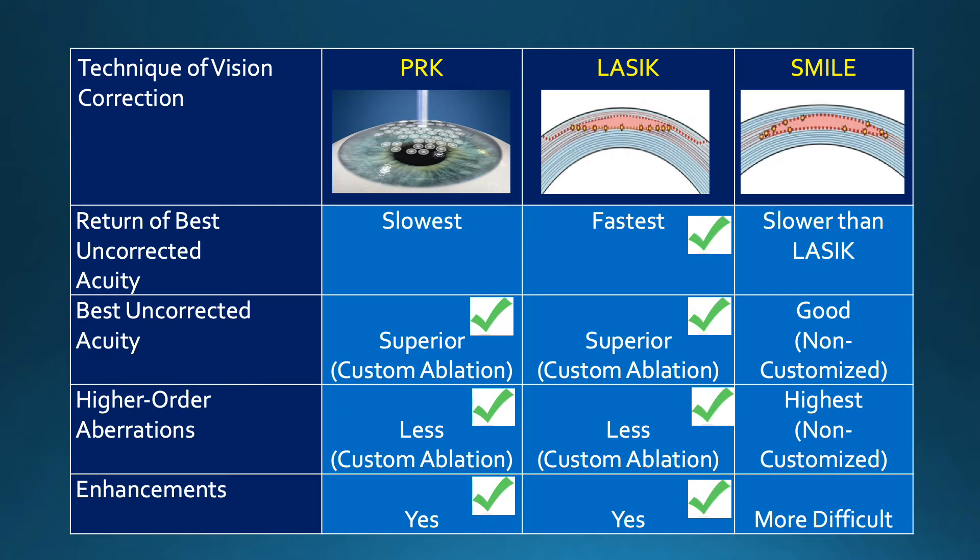Another important differentiating point is the return of best uncorrected vision, which is fastest with LASIK, followed by SMILE, then PRK. But very important long-term is best uncorrected acuity, and this has been shown to be superior with both LASIK and PRK over SMILE because of the ability to do a customized ablation.